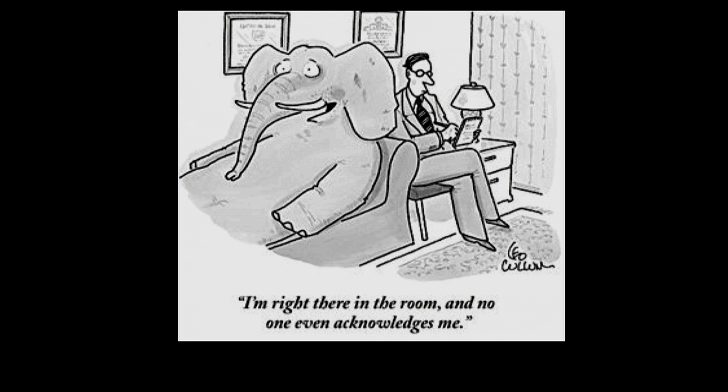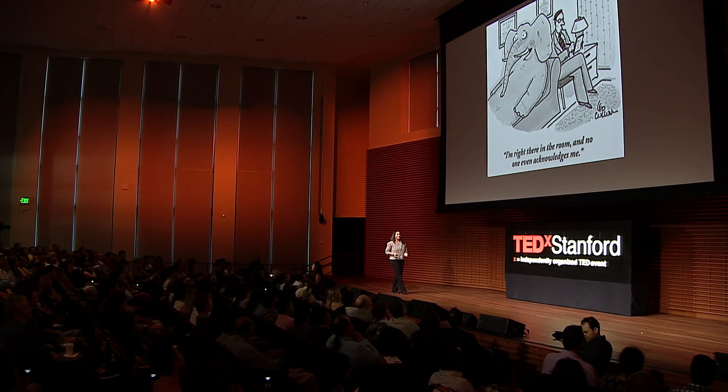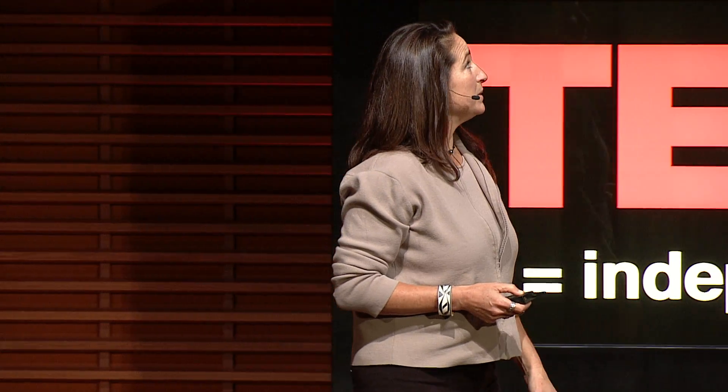We all know about the elephant in the room that we choose not to address, but I want to talk about a different elephant — the kind of elephant that we don't see based on our own biases or what people tell us is not there. And I learned three lessons in my research that I'm going to go through with you today about how to see the elephant in the room that we can't see.